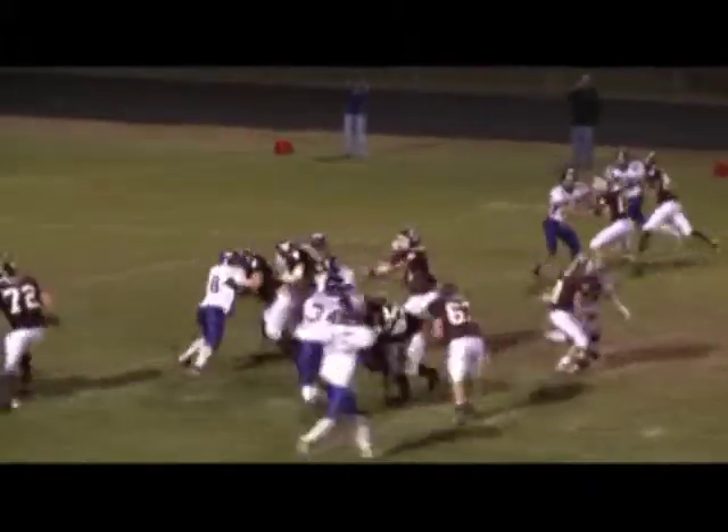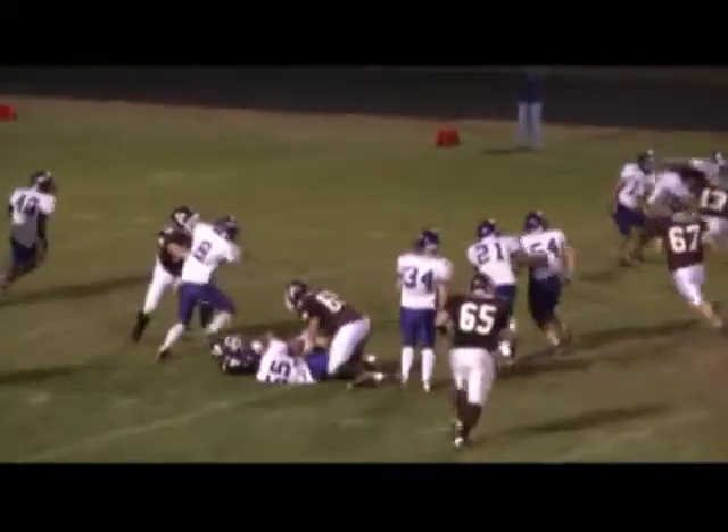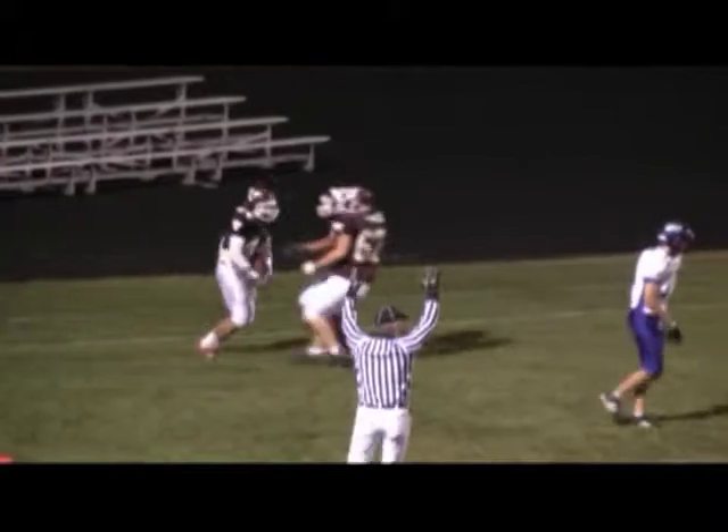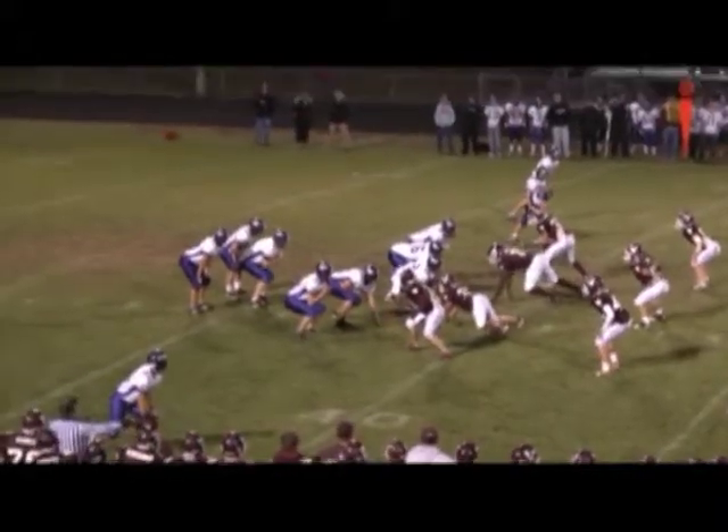Second down and eight. Pitch out goes to Finucane on the far side of the field. Cuts it back up, crosses the 20 — look out — slipped a tackle — he's gonna go all the way! Finucane from 29 yards out for the Hilltoppers.